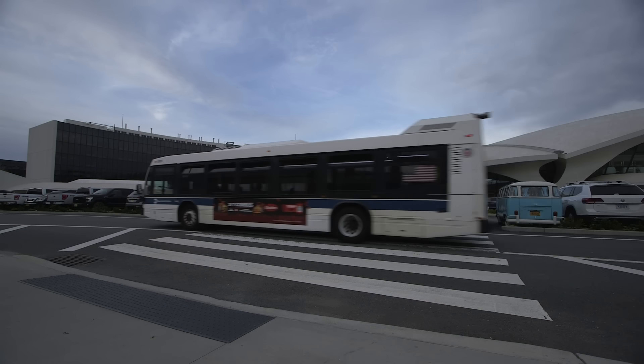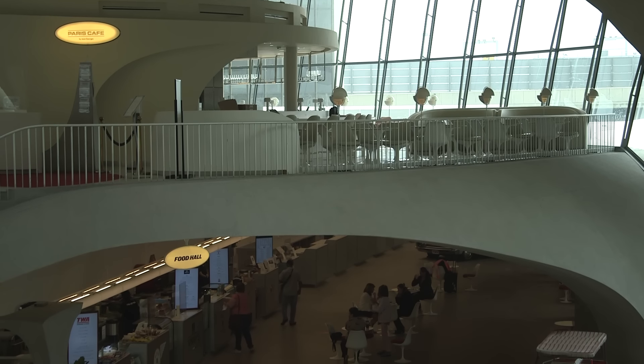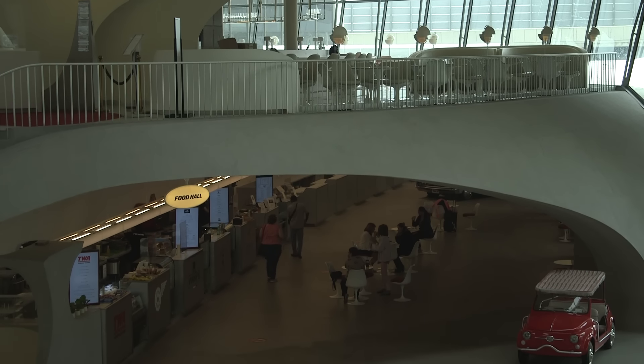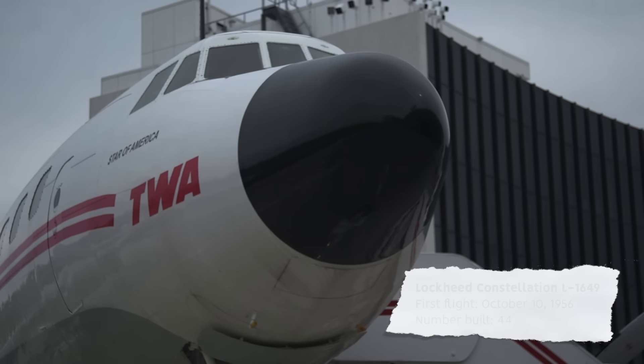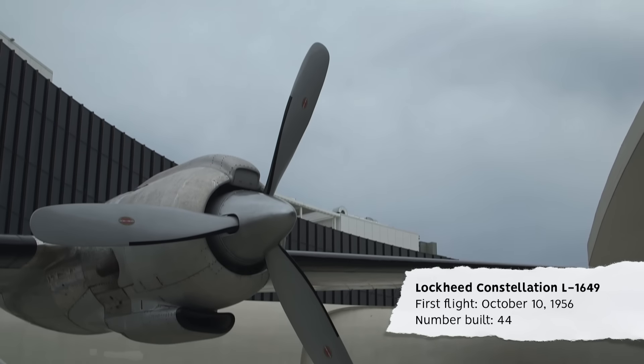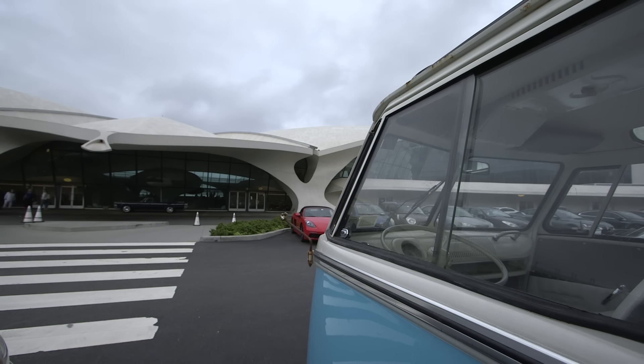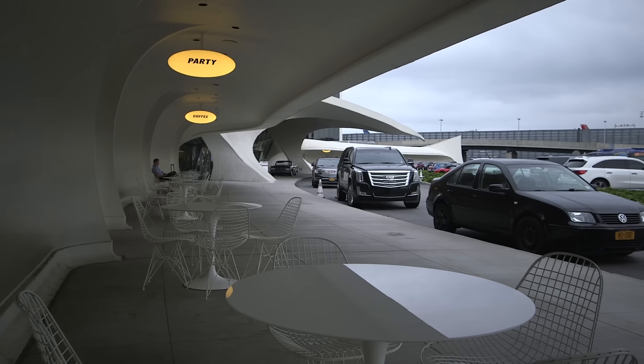From an architectural standpoint, it was designed and built by probably the first star architect, Eero Saarinen. Howard Hughes designed the TWA terminal to support the Lockheed Constellation L1649, which happens to be a propeller plane. The jet age came of age at Idlewild Airport in the 1960s, bringing jet planes that flew twice as fast, seated twice as many people, and were twice as big. The building was functionally obsolete the day it opened on May 28, 1962.